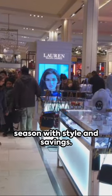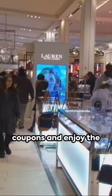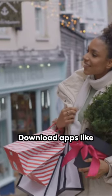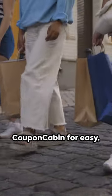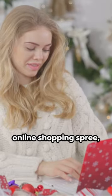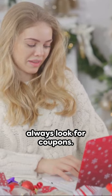Dive into the holiday season with style and savings. Unleash the power of coupons and enjoy the festivities without breaking the bank. Download apps like RetailMeNot, Honey, and Coupon Cabin for easy on-the-go discounts. Before you hit checkout on your online shopping spree, always look for coupons.